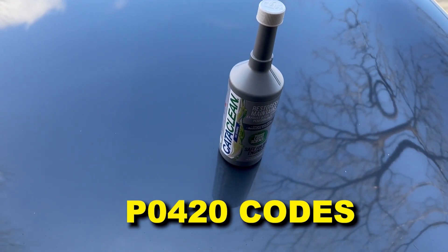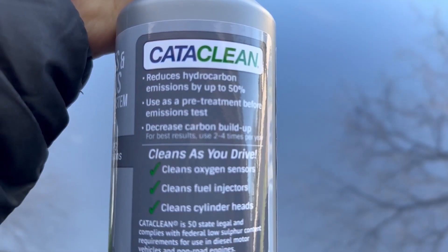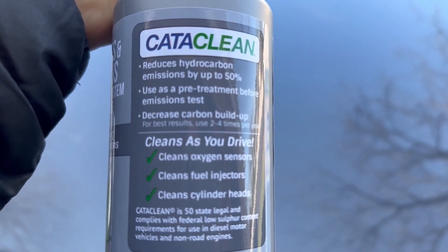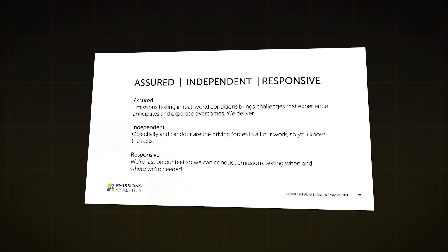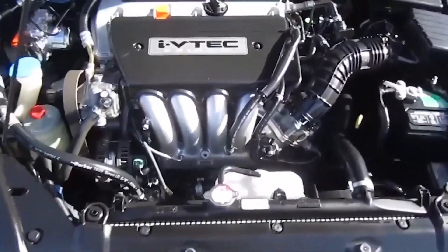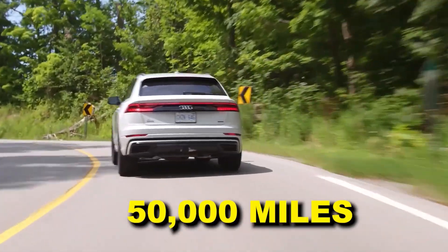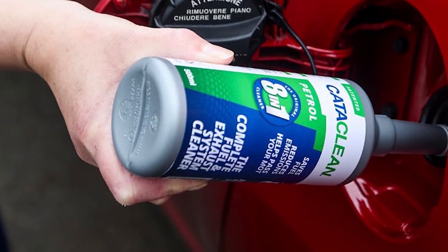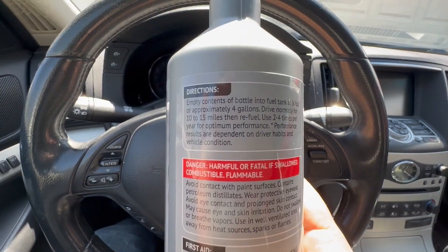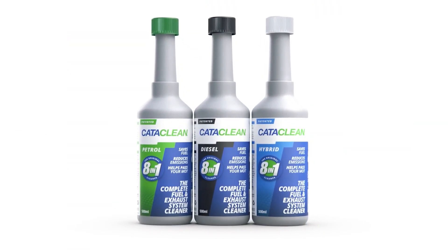They also trigger P0420 codes. The irony? It's designed to clean cats, but liberated deposits often destroy them. Independent testing by Emission Analytics in 2021 shows Cataclyon works best as a preventative treatment on engines with under 50,000 miles — not as a rescue product for neglected systems. Use it early, not late. Cataclyon's problem is mechanical: it breaks chunks loose.